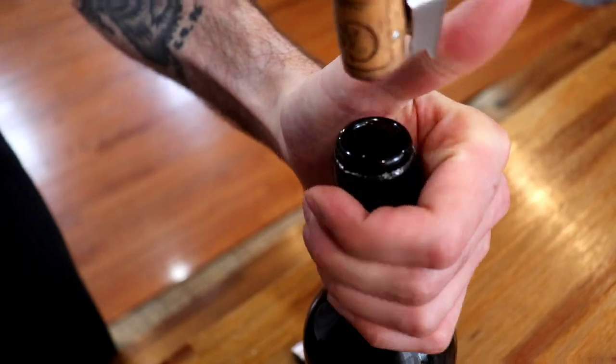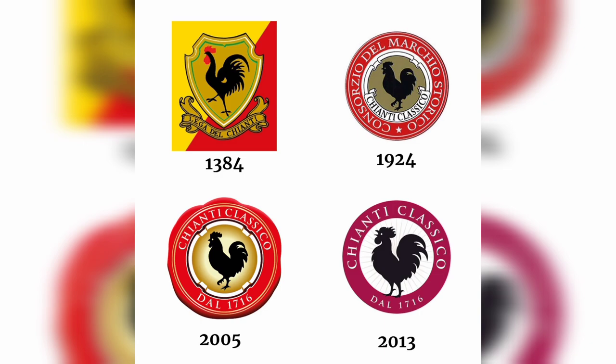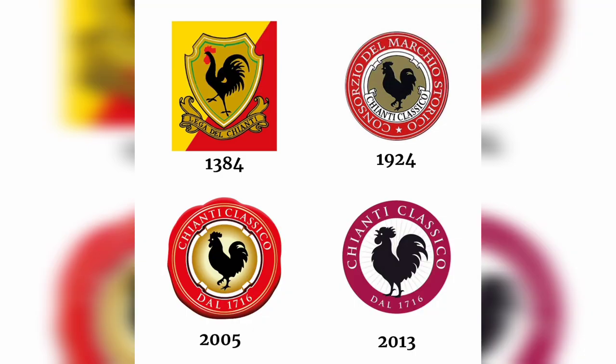Chianti Classico is easily spotted by the black rooster, sometimes in the form of a sticker or printed on the back of the label. The symbol dates to the Middle Ages, when the Liga del Chianti — a political and military institution created by the Republic of Florence to control the Chianti area — used it. This backstory makes a fascinating tale, and it has nothing to do with the quality of the wine.